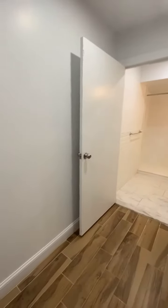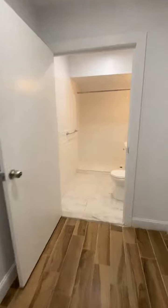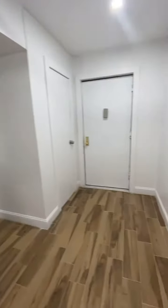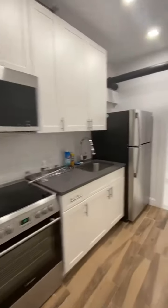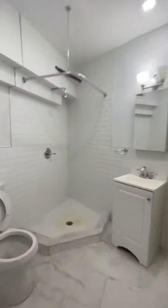Alright, so this is clearly a basement apartment. When you walk in you have bathroom number one, a little entryway — so far so good — a little kitchen, bathroom number two.